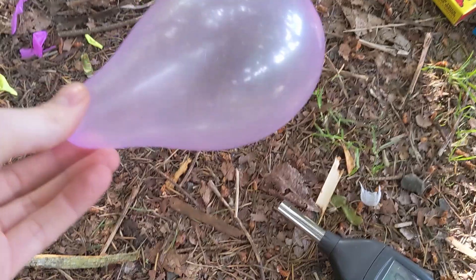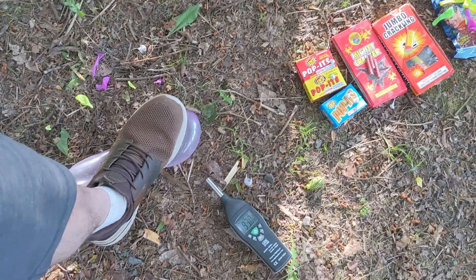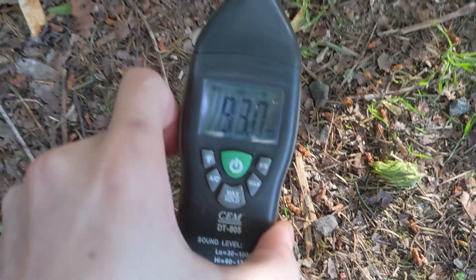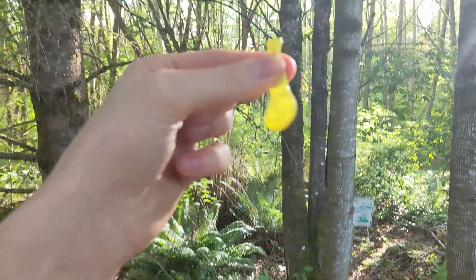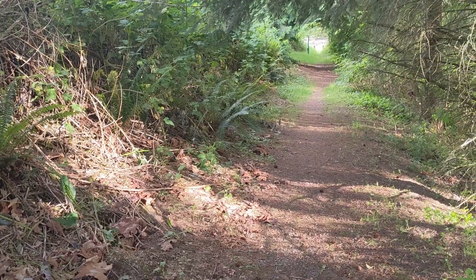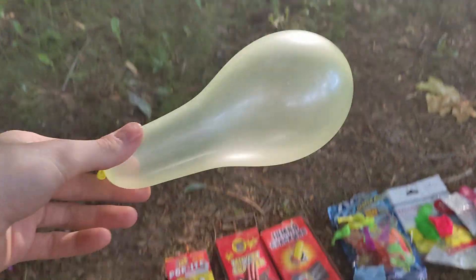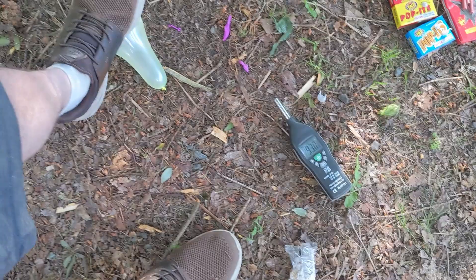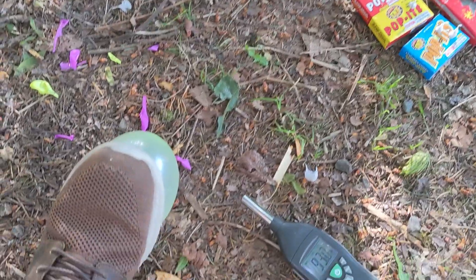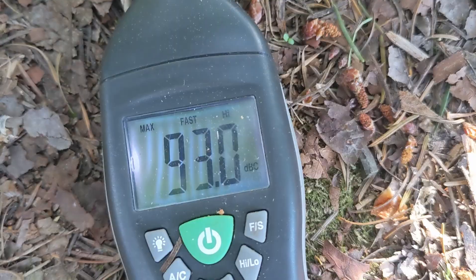Let's go and try that pink one again that we missed. Oh my goodness. Three, two, one — that was pretty insanely good. And to make this one extra special, I am going to blow it up as much as I can. Look at that — that's a pretty big balloon right there. Three, two, one — still about 93 decibels.